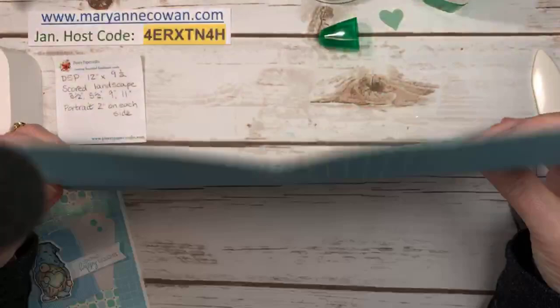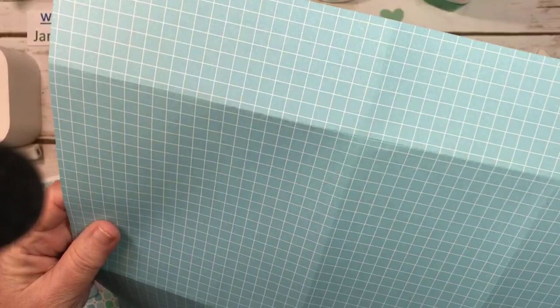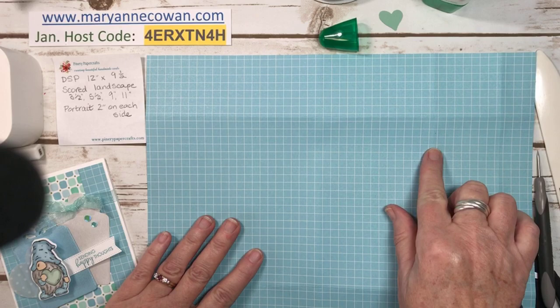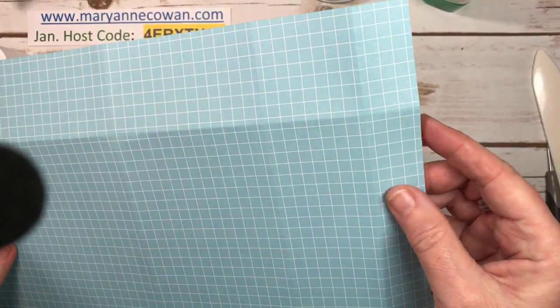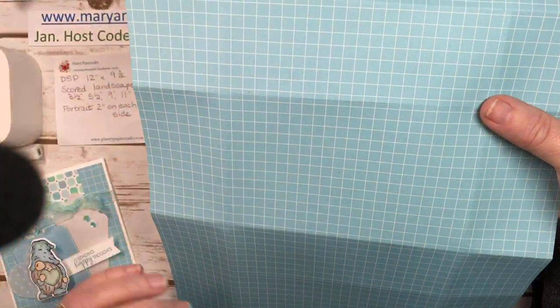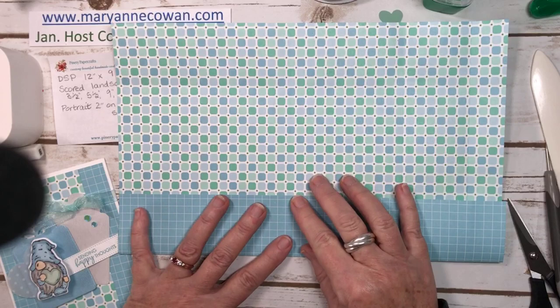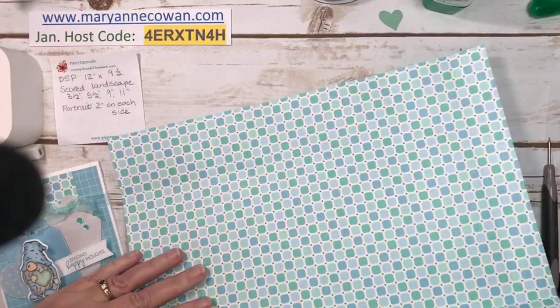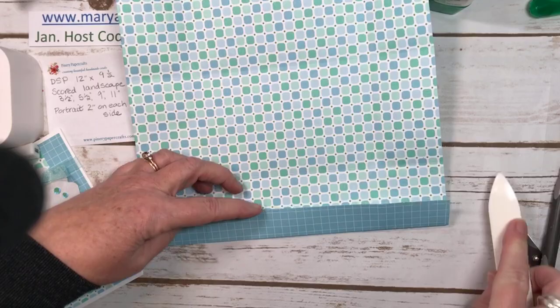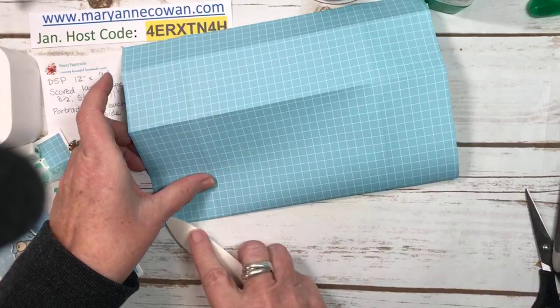Here we have our piece of paper — it's double sided — and we've scored it at 3½, 5½, 9, and 11. On one end it's got a small little piece — that's the flap for the box. Then you turn it and score it at 2 inches on each side. Always be careful when you're scoring designer series paper — it's not as thick as card stock, although this stuff is fairly thick. You don't want to rip your edge and get your box all made and then you've ripped it. So go through and score it gently at all the fold lines. If you're on my team and coming tomorrow, we are making this box.